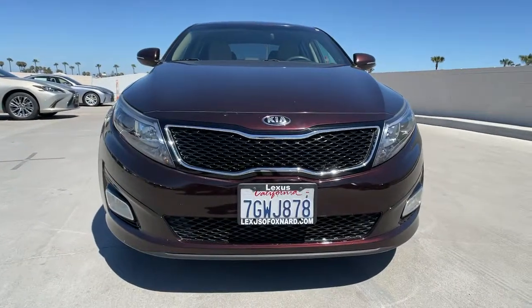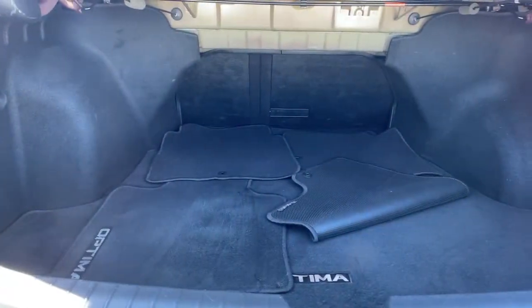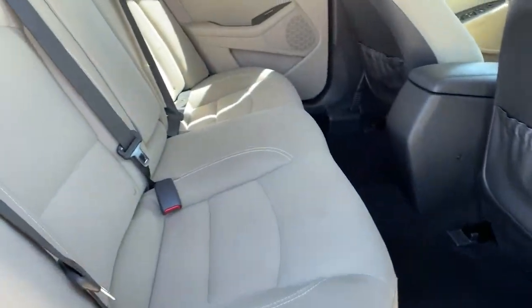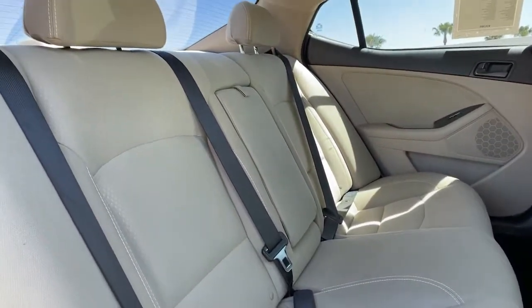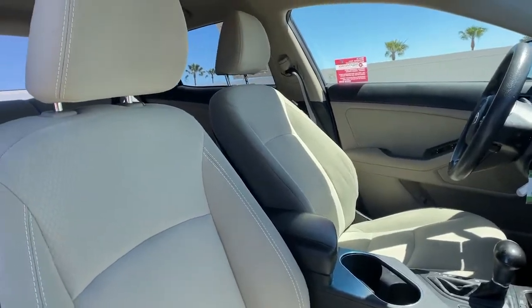These are just some of the great options this vehicle comes with: keyless entry, heated mirrors, fog lamps, satellite radio, aluminum wheels, Bluetooth connection, steering wheel audio controls, stability control, pass-through rear seat, and driver adjustable lumbar.